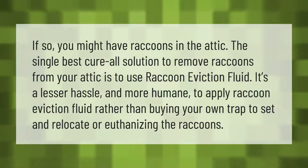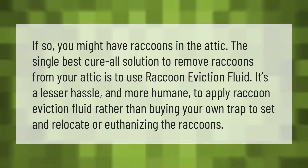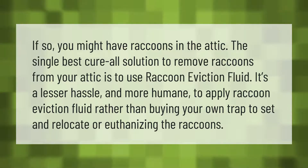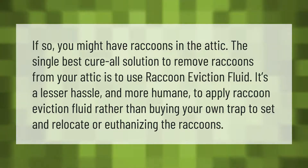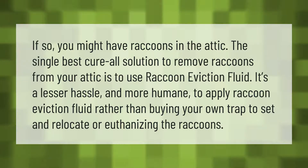The single best solution to remove raccoons from your attic is to use raccoon eviction fluid. It's less of a hassle and more humane to apply raccoon eviction fluid rather than buying your own trap to set and relocate, or euthanizing the raccoons.